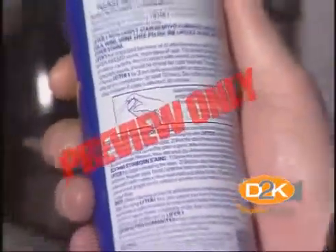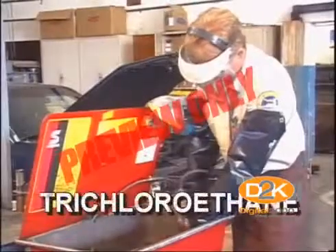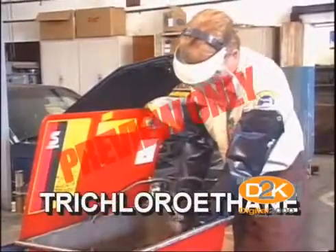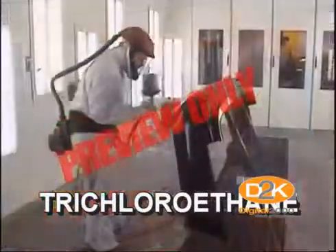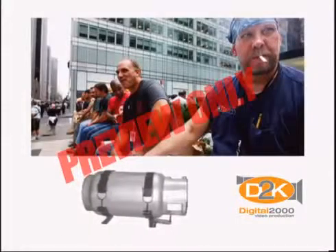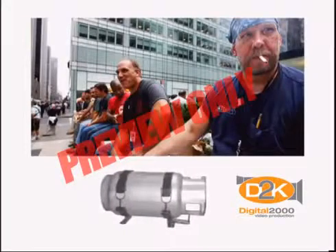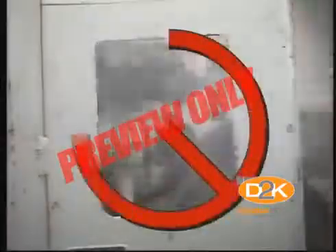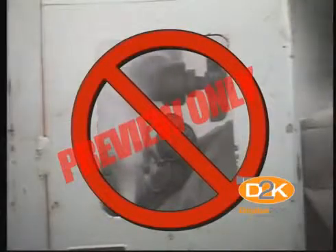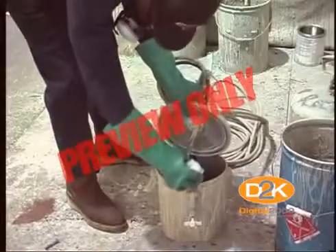If you use trichlorethane, wear personal protective equipment for your face, eyes, and skin. Repeated skin contact may produce a dry, scaly dermatitis. Use plenty of ventilation, and don't use trichlorethane on aluminum — a chemical reaction between the two can become a health hazard and ruin the aluminum.